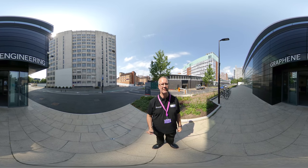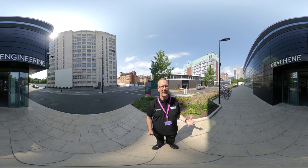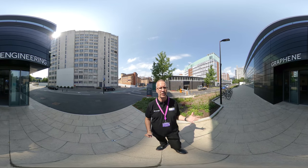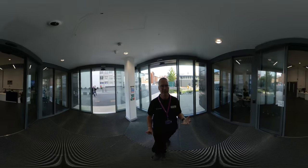Hello, welcome to the University of Manchester. I'm James Baker, the CEO of Graphene at Manchester. I'm here at the Graphene Engineering Innovation Centre at the heart of the campus of the University of Manchester. We're doing a short tour of the Graphene Engineering Innovation Centre to see how we take the wonder material graphene from the lab through to the marketplace.